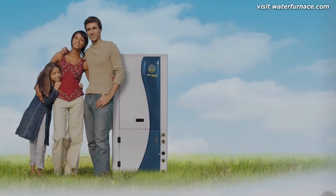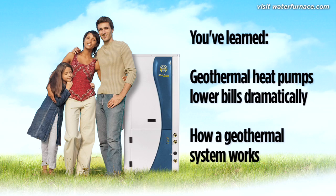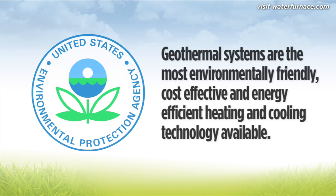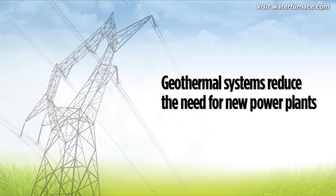A water furnace system lowers bills dramatically by using the stored solar energy in the ground. Water furnace geothermal systems are recognized by the United States Environmental Protection Agency as the most environmentally friendly, cost-effective, and energy-efficient heating and cooling technology available. Geothermal heat pumps help electric utilities achieve significant reductions in their peak demand loads. By reducing demand on electric utilities, geothermal systems reduce the need for new power plants, which typically are powered by coal or natural gas.